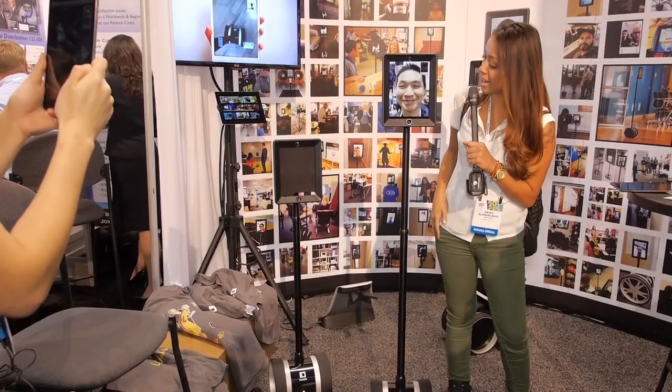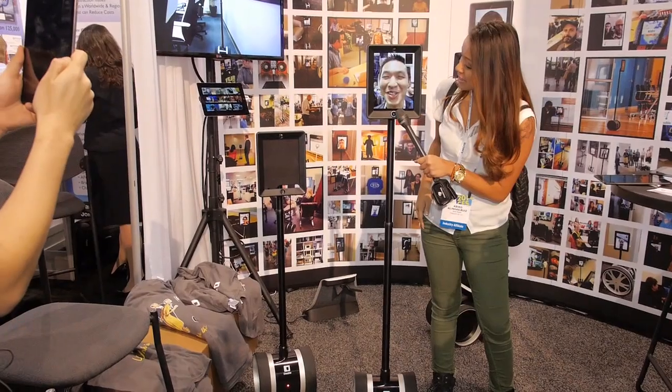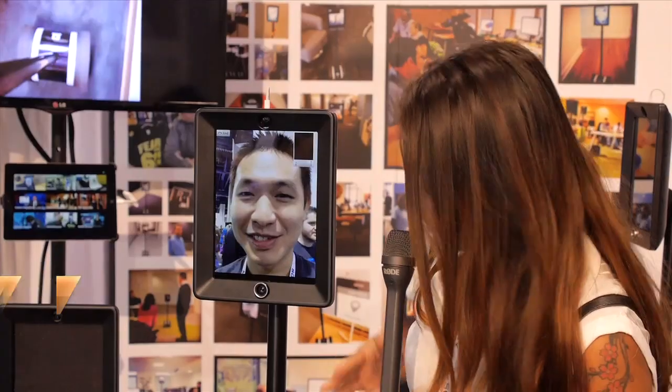Alright, I'm here with my buddy Jay over here at the Double Robotics booth. Jay, how's it going? It's good, how are you doing? So, tell me about this gadget here.